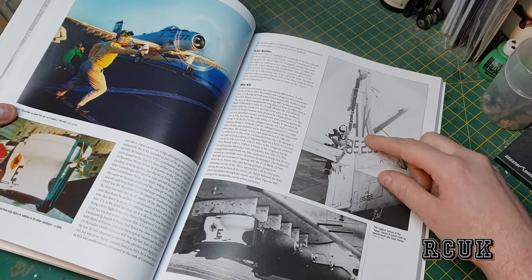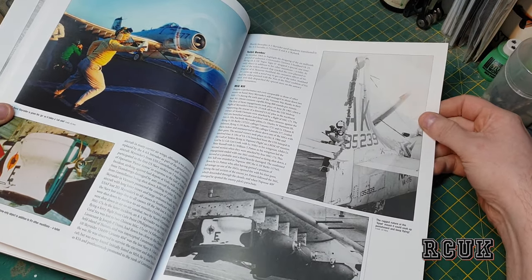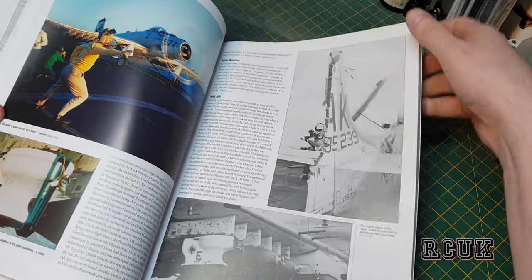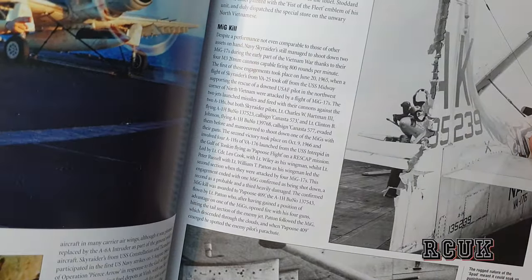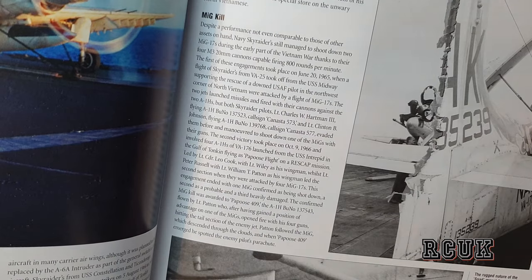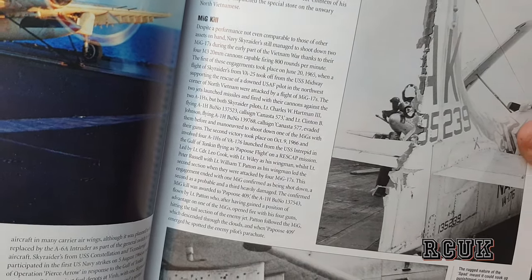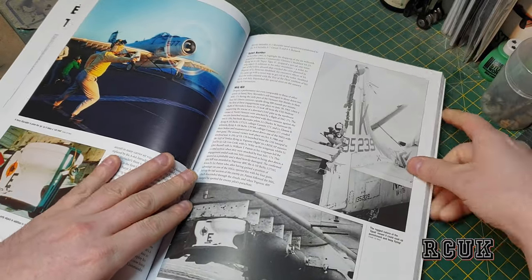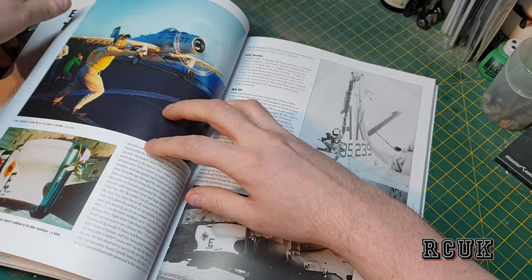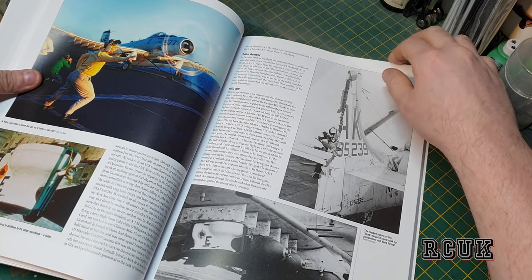We have this one here that's shot up quite badly. I was right — the history here confirms it did manage to get a kill. It was known as a MiG killer. I believe it was the only piston aircraft to ever achieve a jet kill back then.